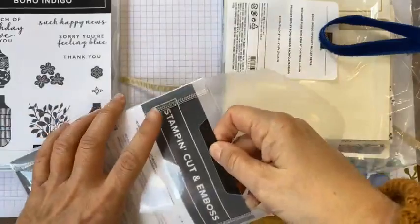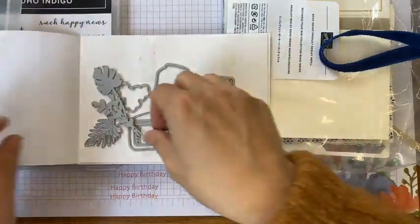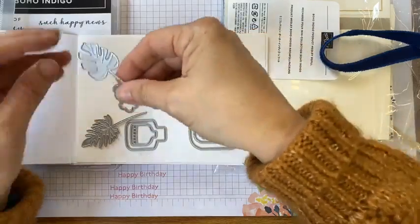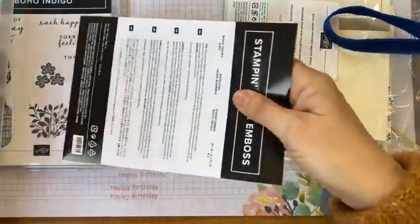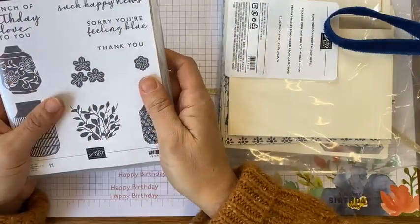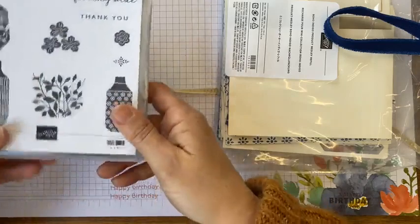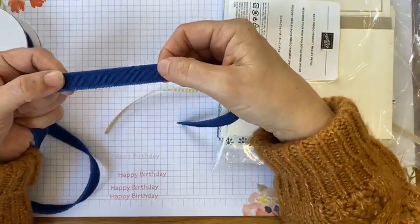And then here are the dies. You've got little dies for ferns and things like that, and then you've got the actual vases themselves. That's the stamp set and you've got some nice sentiments: 'A bunch of birthday love to you', 'A thank you', 'Sorry you're feeling blue', 'Such happy news'. Then you have two lots of ribbon — you've got this gorgeous frayed edge grosgrain ribbon.